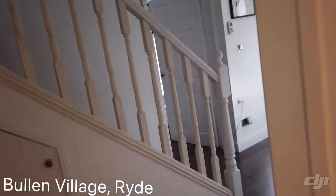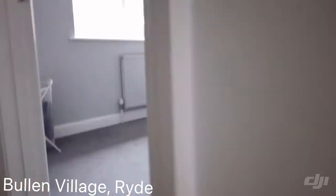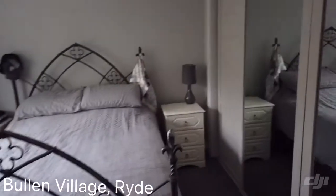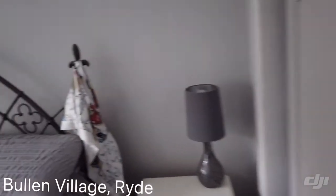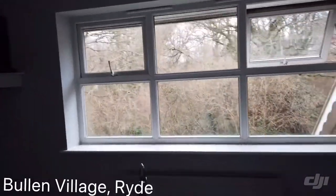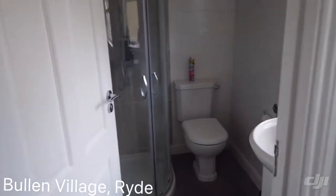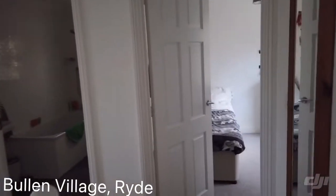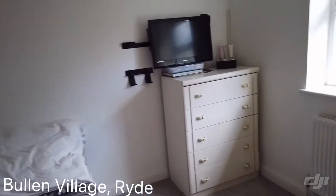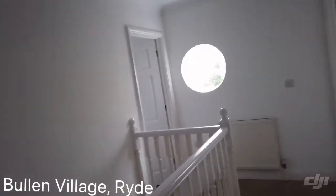Up the stairs to look at the bedrooms and bathroom — the landing carpet is going to be replaced. Starting with the master bedroom: it's a good size and you've got a whole wall of wardrobes. Look at the view out the windows as well — fabulous. There's also an en suite in here with a corner shower. Then the other bedroom at the front has the airing cupboard, overlooking the rear, and there's a nice porthole window.